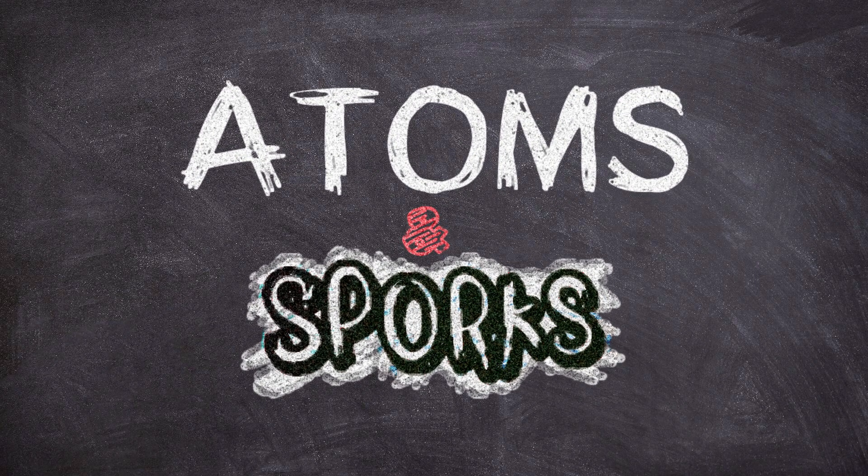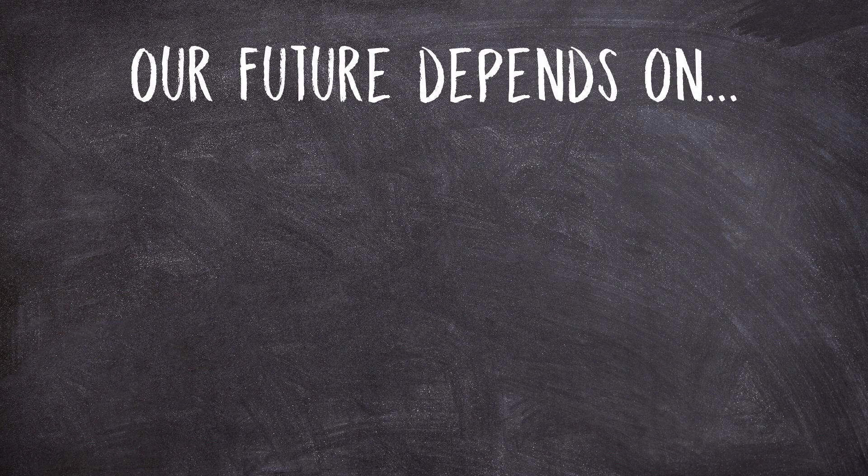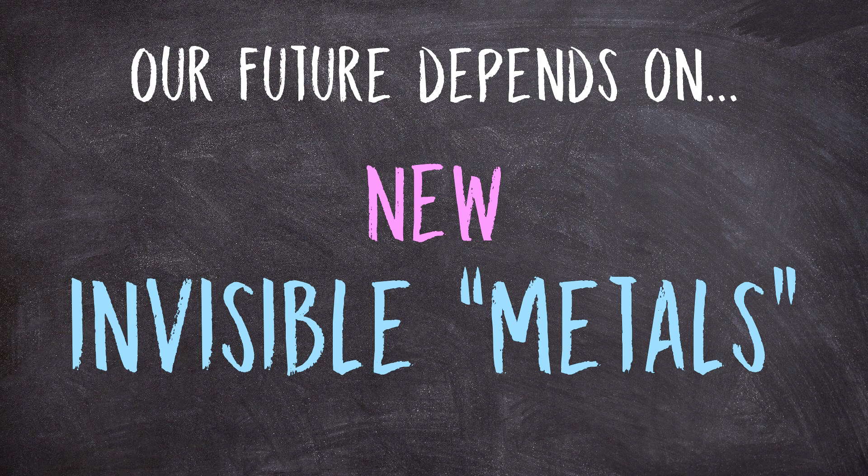Hello everyone and welcome to Adams and Sporks. In this video I want to talk about our society's crucial technological need for new invisible metals. But what do I mean by that? Well let's look at the technology that I think is pretty hard to deny is important to our future.